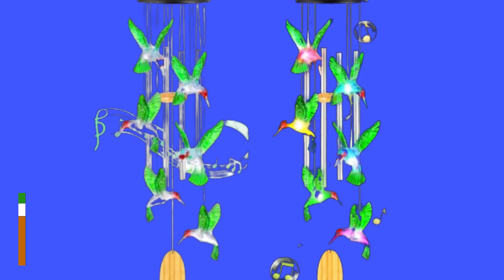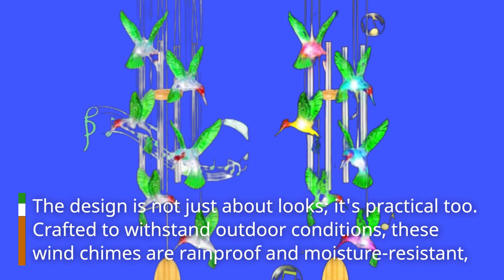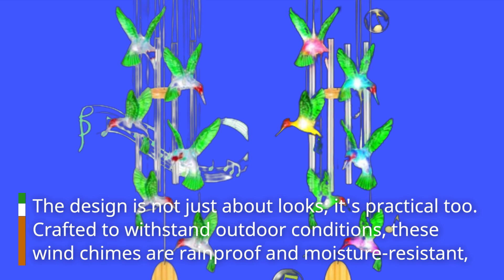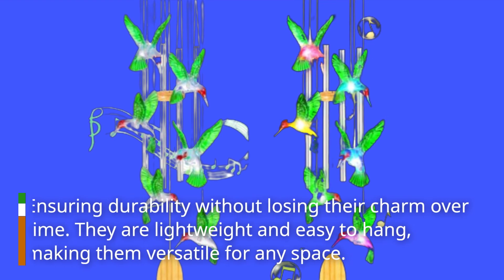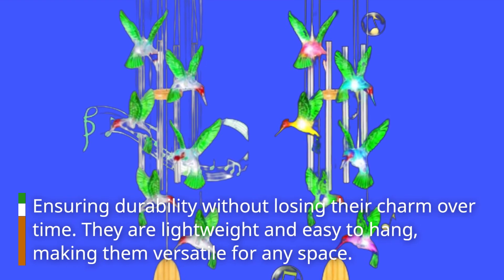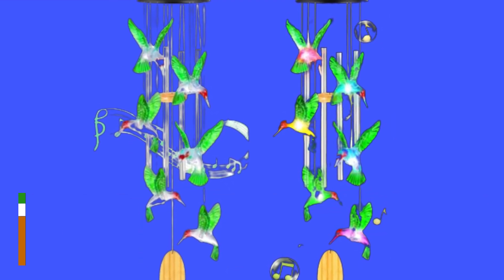The design is not just about looks — it's practical too. Crafted to withstand outdoor conditions, these wind chimes are rainproof and moisture resistant, ensuring durability without losing their charm over time. They are lightweight and easy to hang, making them versatile for any space.